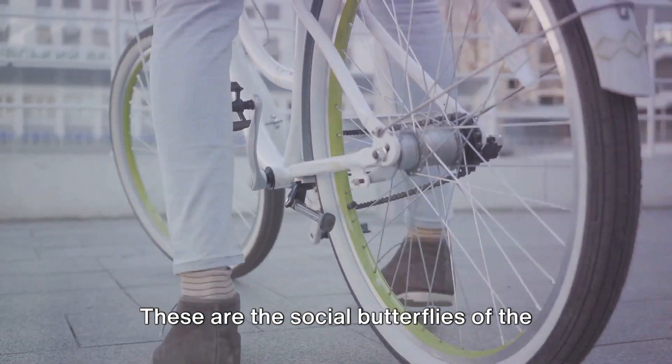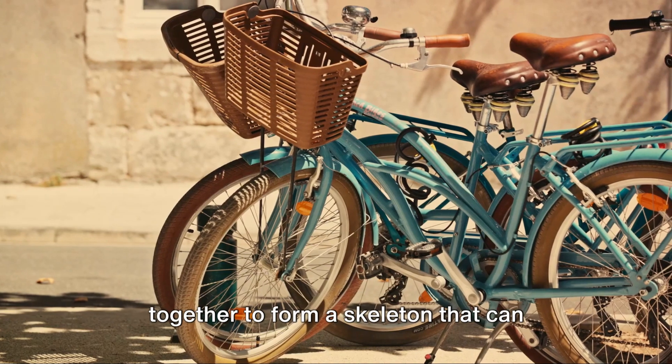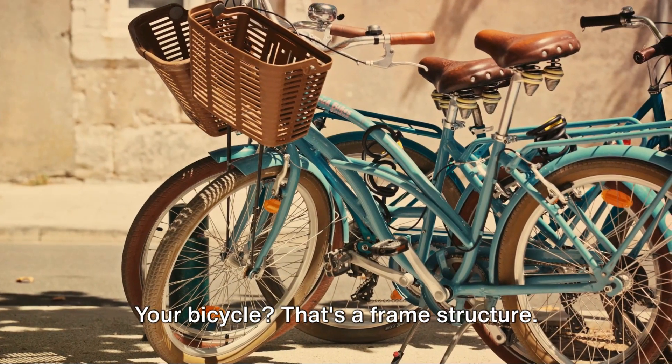Next, we have frame structures. These are the social butterflies of the structure world. They're made up of several parts joined together to form a skeleton that can support a lot of weight. Your bicycle? That's a frame structure.